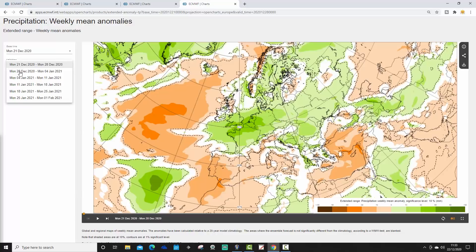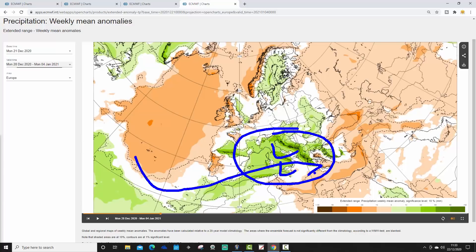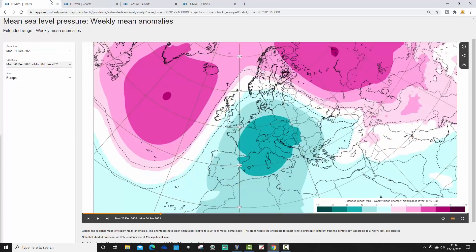The Week 2 precipitation anomaly from the 28th of December to the 4th of January shows much of the Mediterranean looking very wet, particularly around Italy and over into the Balkans — significantly above average rainfall through there. There's probably going to be low pressure down through the Mediterranean, because the jet stream is being forced southwards by the blocking, driving above average precipitation to the north and west, with near-normal precipitation through central parts of Europe.